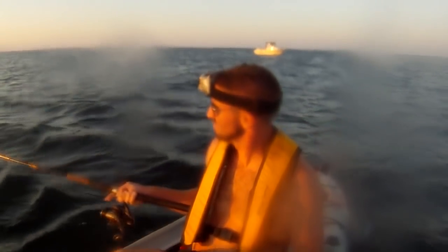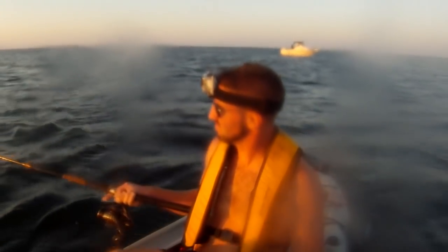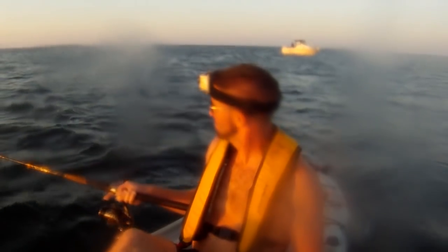As the sun was sinking lower, as often happens, the bite picked up. If you're on fish and they're not biting, just wait until sunset or a tide change — that can be all it takes to really turn the bite on. These fish were biting all day, but as the sun sank lower they got much more aggressive. For example, as I was reeling the eel in just to check it, this happened. Just a great topwater hit — I saw the fish, easily a 25 to 35 pound fish.